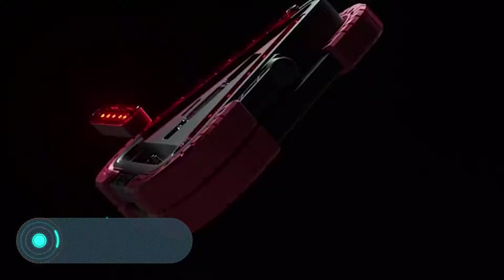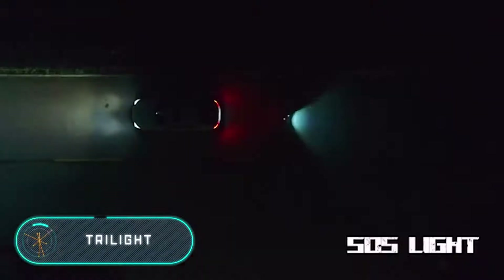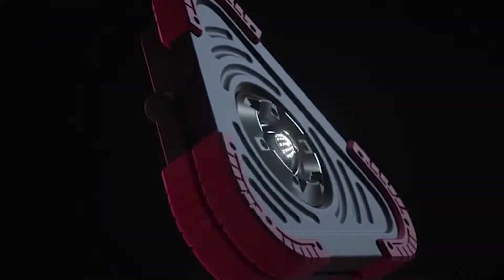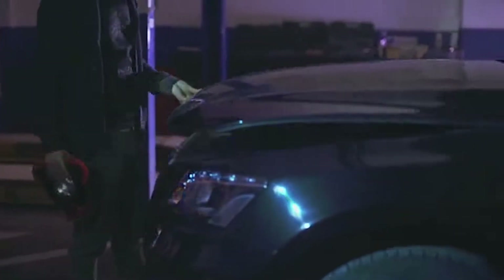Try Light: when you see this device for the first time, it's hard to imagine how many useful functions it can perform. Try Light is a $60 accessory that combines up to seven useful features for any car owner. It can serve as a warning triangle that can glow in the dark for up to 720 minutes.